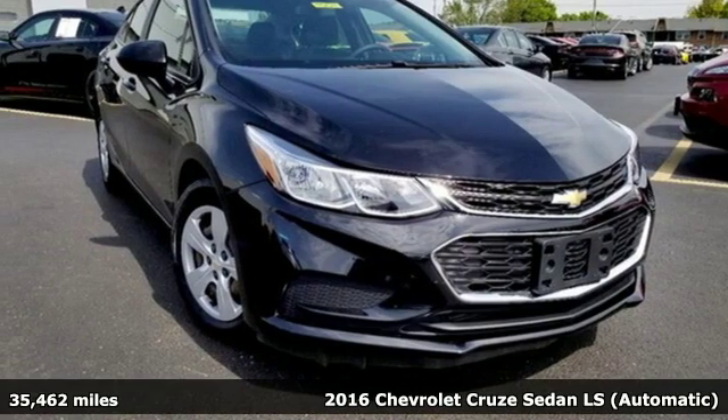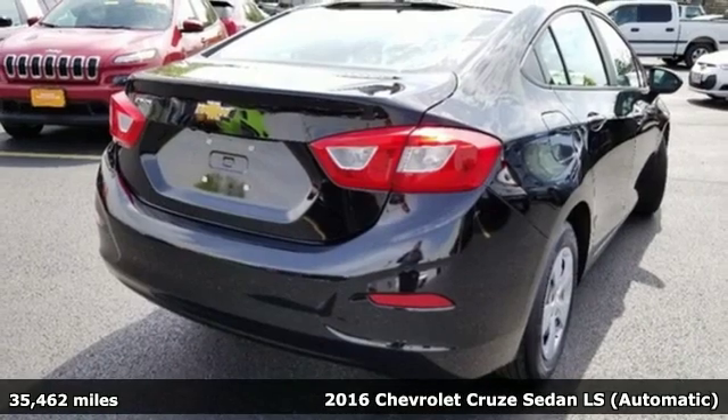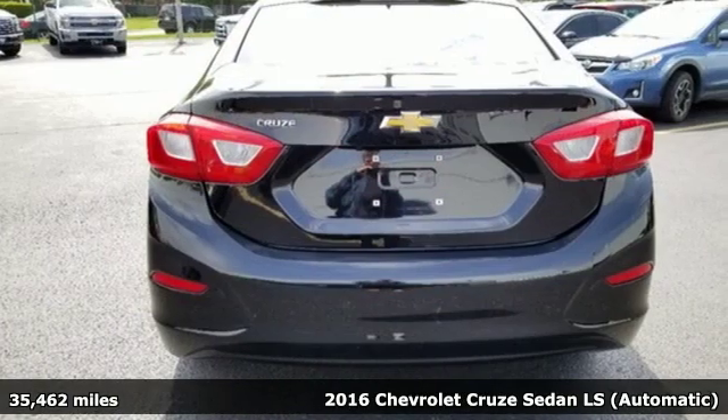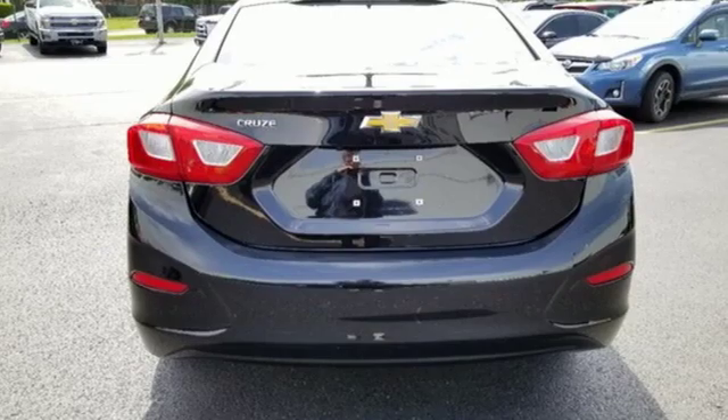It's a 2016 Chevrolet Cruze. This bold Cruze has the confidence to get you as far as your imagination can take you, and it comes with all the amenities you need.